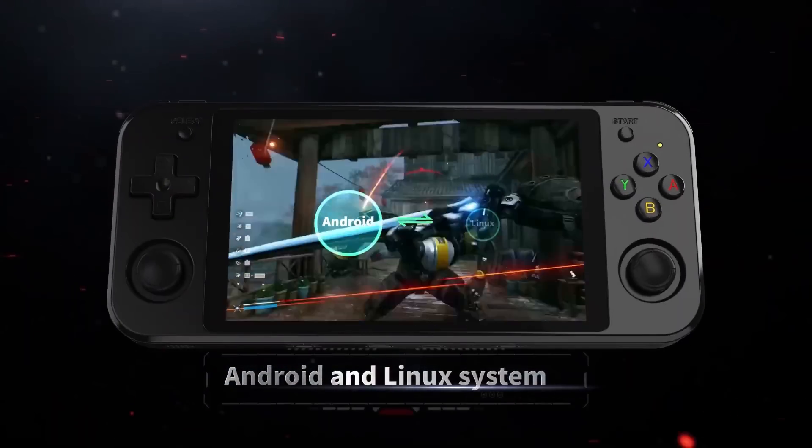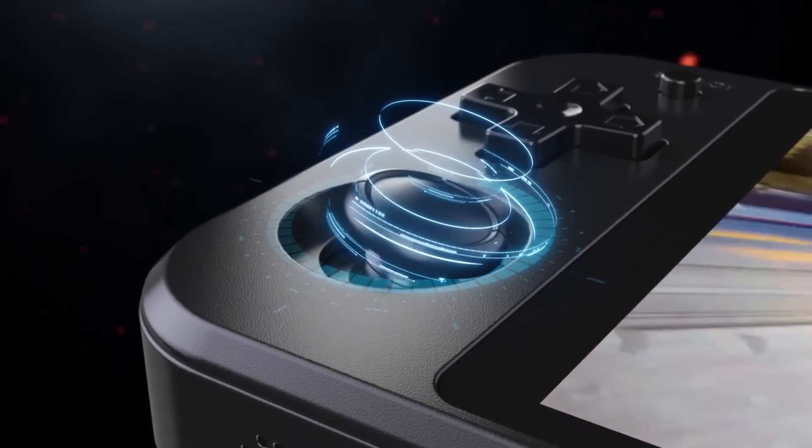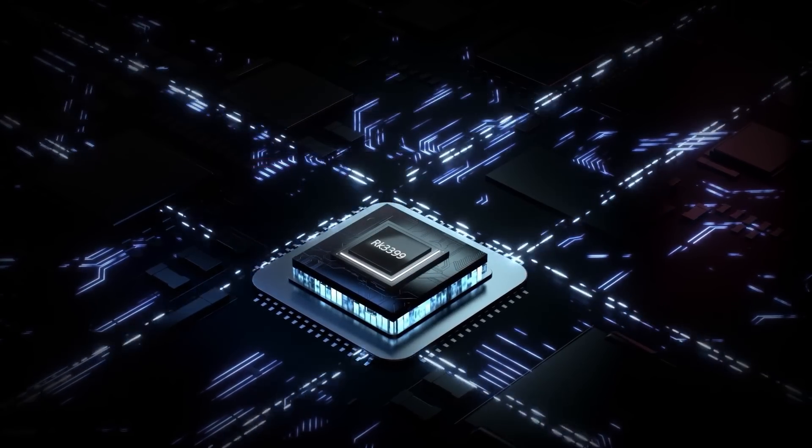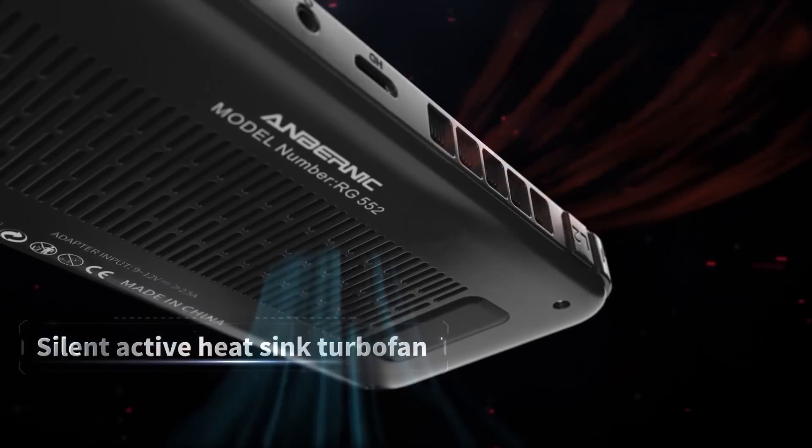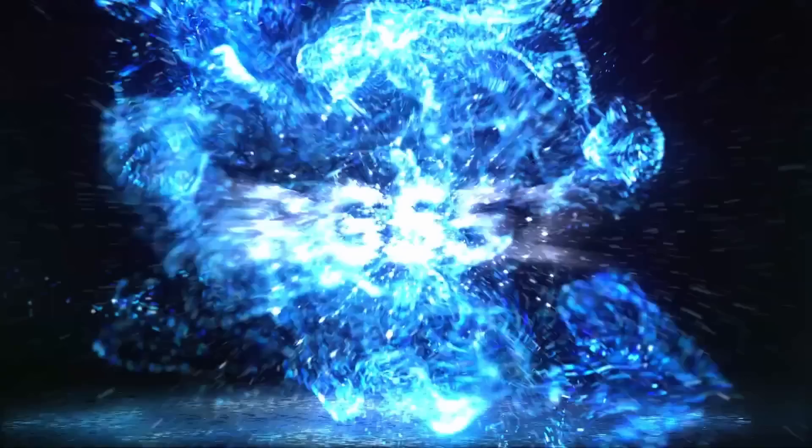There's been a lot of talk about the RG552 having the Rockchip 3399 and it being inferior to the Powkiddy X18S, which has the Unisoc T618. But I think we have to consider that there are lots of different reasons why people buy a handheld — some for build quality, some for form factor, some who don't want a clamshell device and only want a landscape device, or even just a smaller screen size they can fit in their pocket.